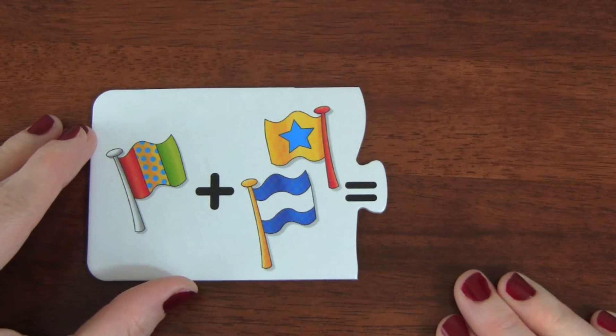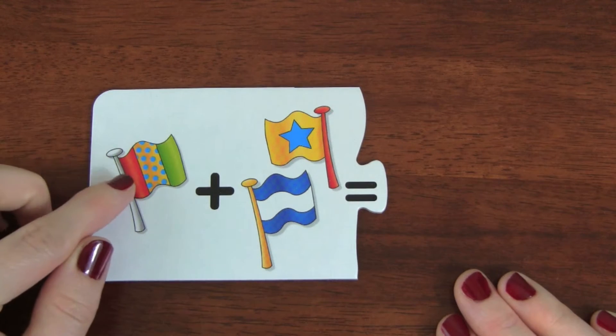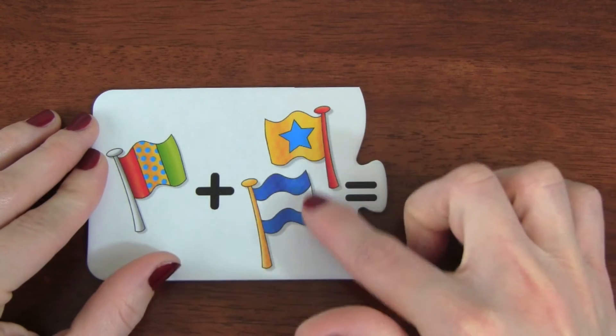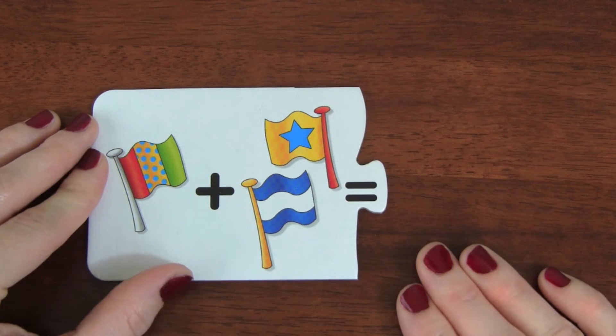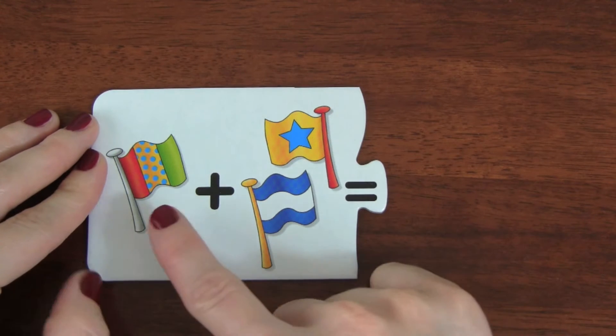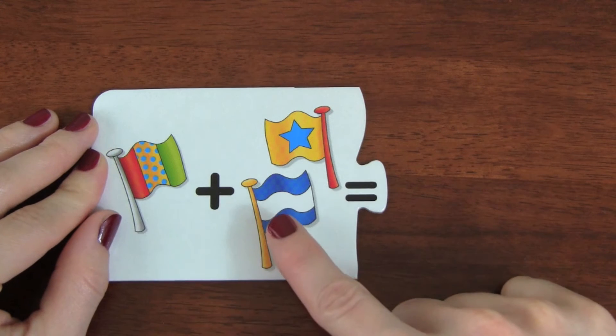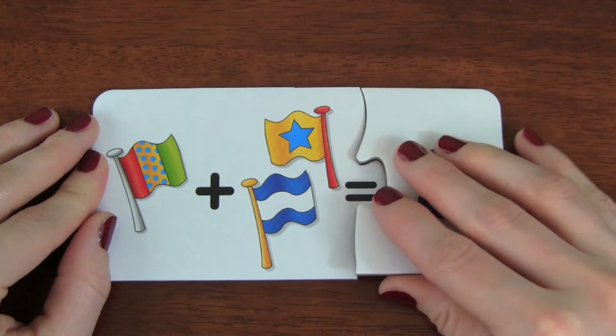Here is our first puzzle. If we have one flag plus two flags, how many flags do we have? So let's count together: there's one, two, three. Three flags!